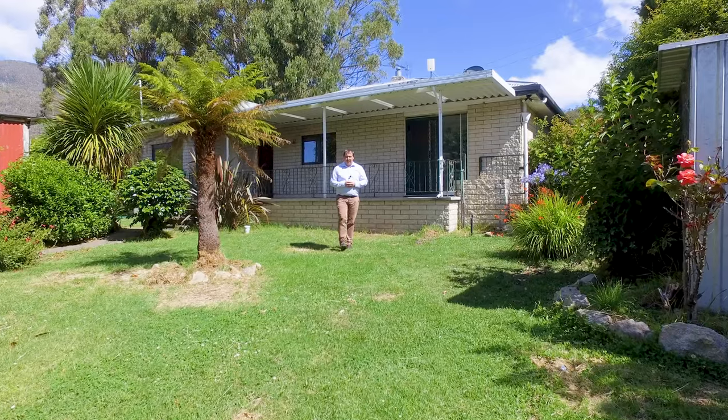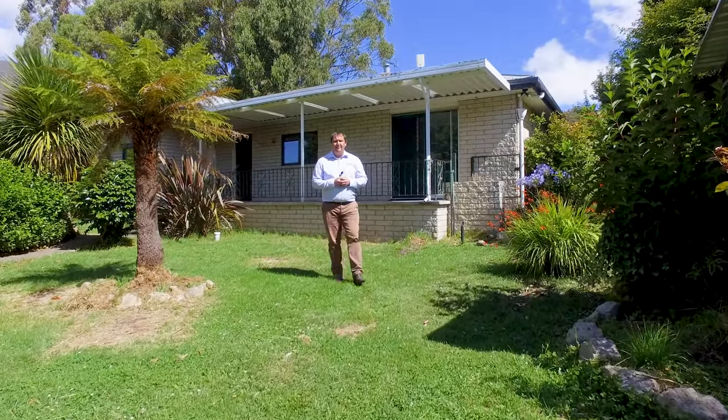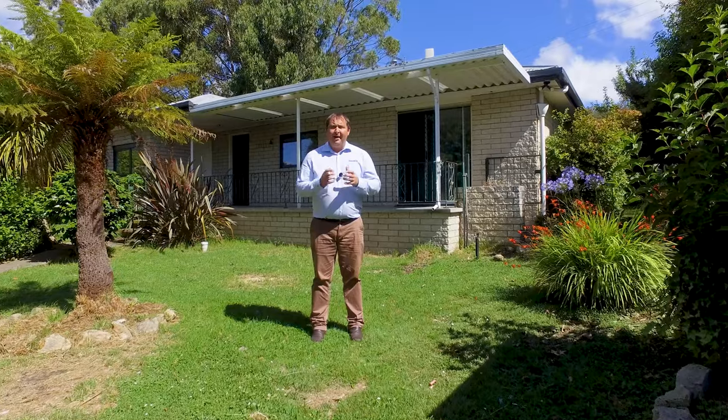G'day guys, Paul Belcher from Roberts Real Estate, and welcome to my new listing at 208 Hyderis Road in beautiful Lackland. We're in a great location — bus stop just out the front. The family home is brick, three bedroom, with a lovely large open plan living area and two living areas. We've got a fully established garden, fully fenced, nine acres. Let's take a look around.